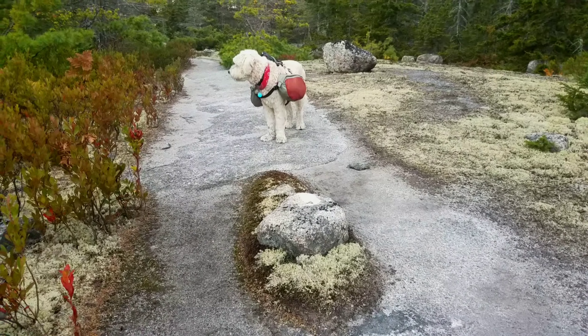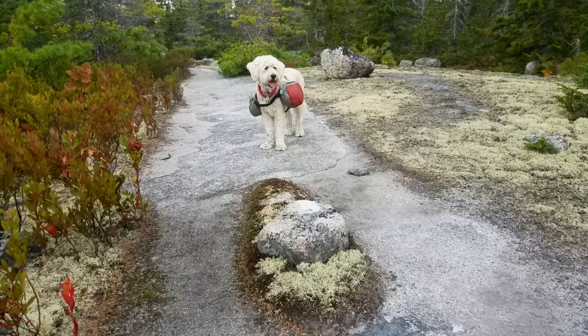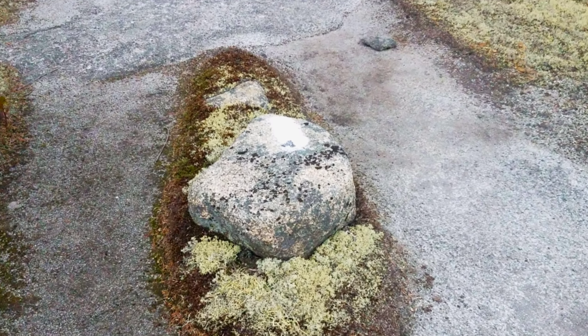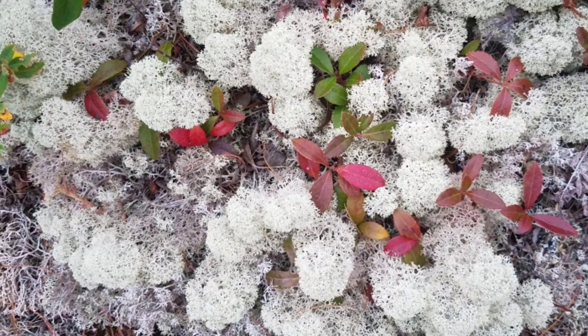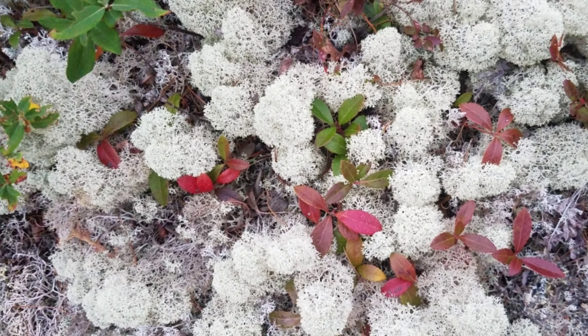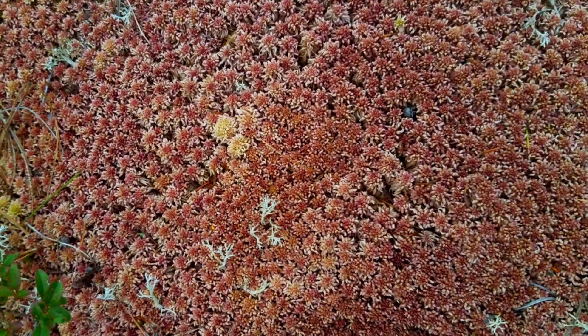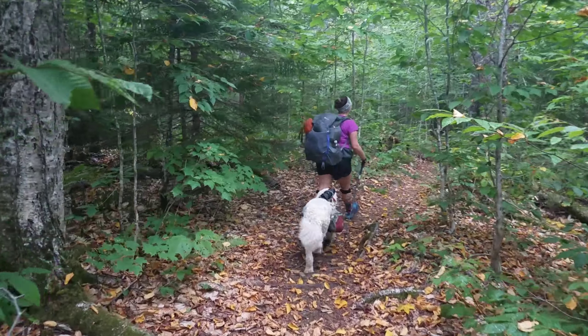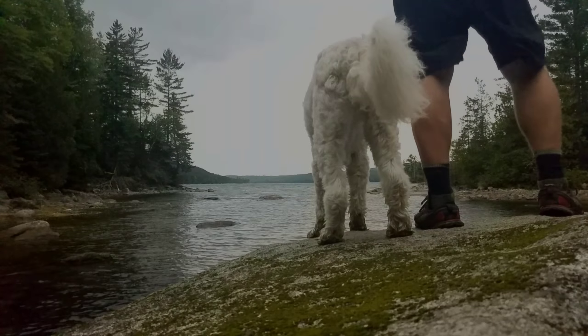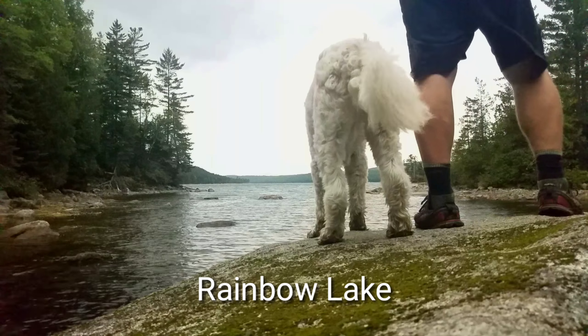Looking a bit ominous behind us. I think we're walking into a storm. I guess we're going to find out.